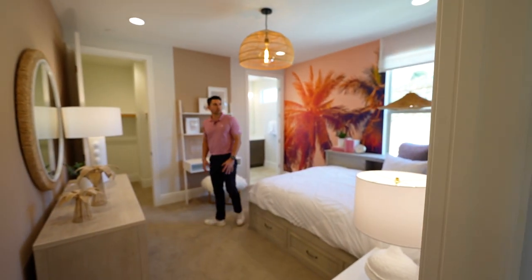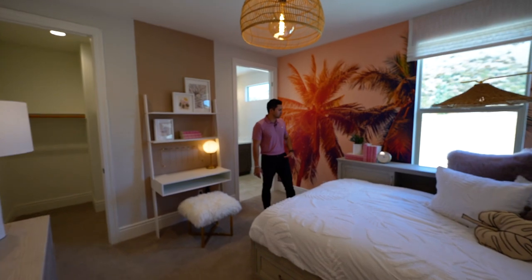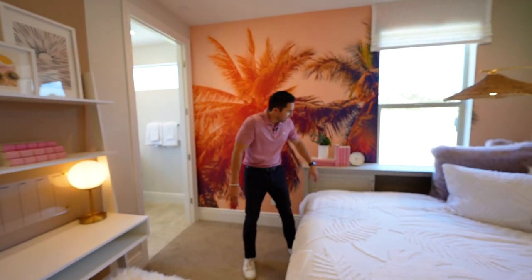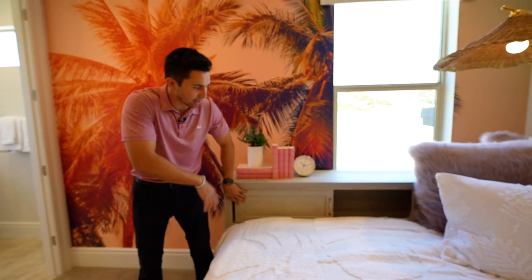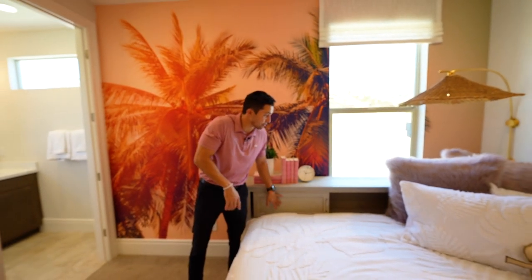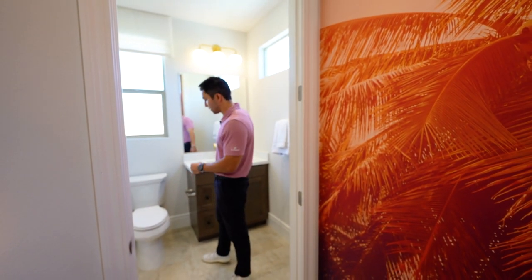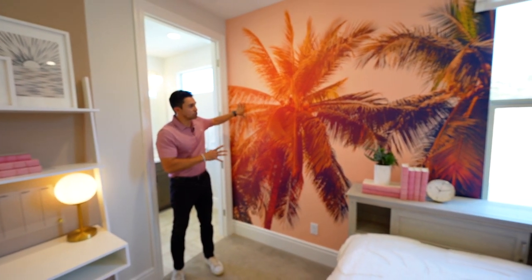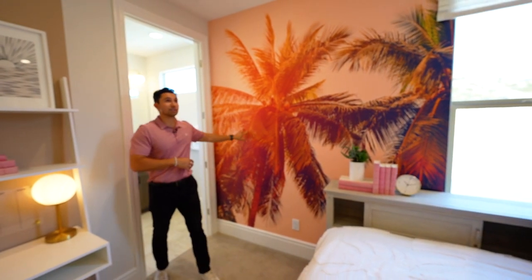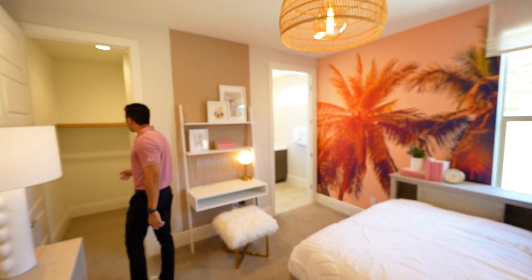The last bedroom is one of the smaller rooms with carpeted flooring — perhaps a younger child's room. The staging features a creative bed design with built-in storage beside it. The bathroom has quartz countertops and a tub. A fun design touch is palm tree wallpaper going up to the ceiling with orange tones that make the room pop. Everyone in this house gets a walk-in closet.